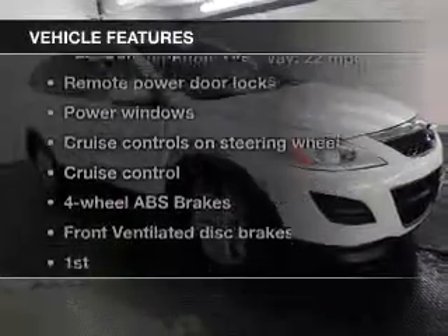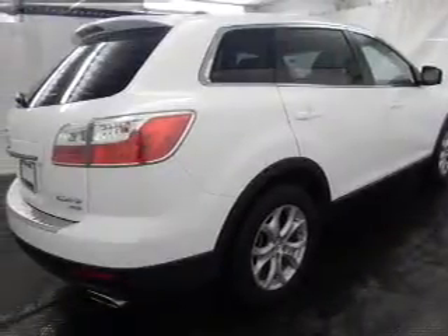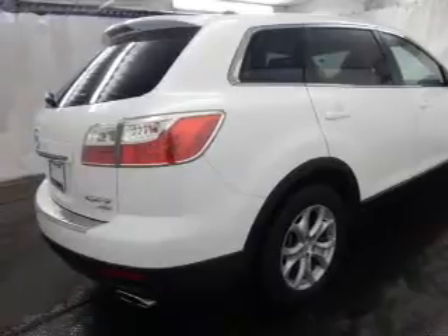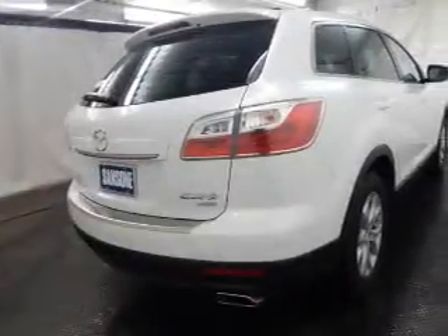With these notable features, you won't want to miss out on the opportunity to own this amazing ride. Leather seats, power door locks, power windows, cruise control, Bluetooth wireless, an AM-FM stereo with a CD player, and satellite radio.